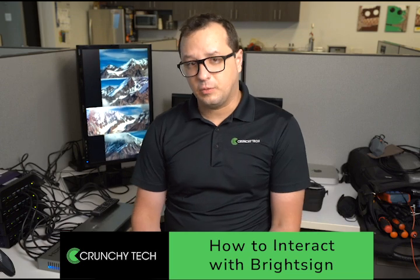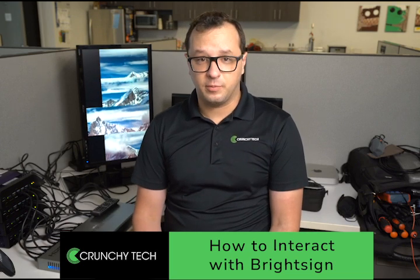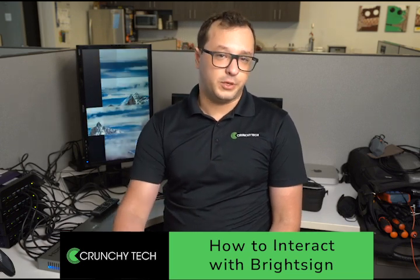One of the things that makes BrightSign so powerful is that there are dozens of different ways to interact with the platform. For a particular client, they might have a need to show certain pieces of content during certain parts of the day, and they can certainly schedule that in the BrightSign software — we can schedule that ourselves as part of the commissioning.